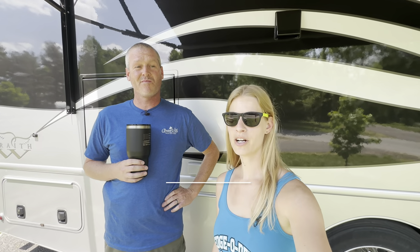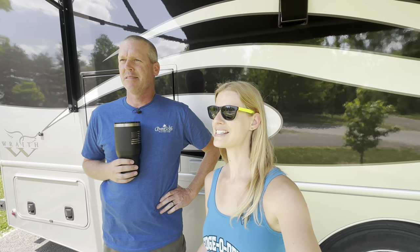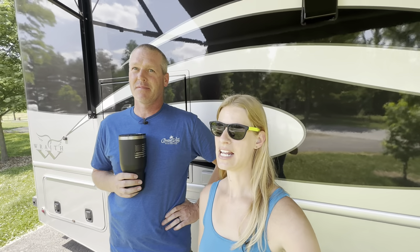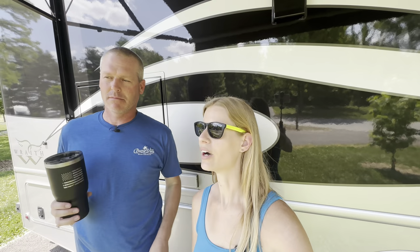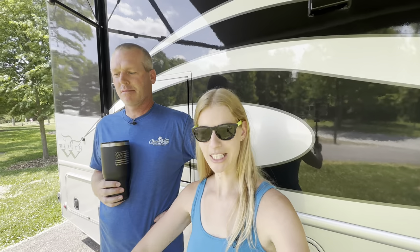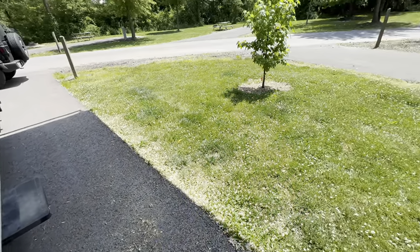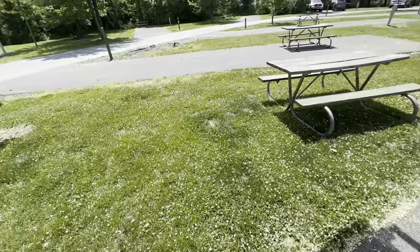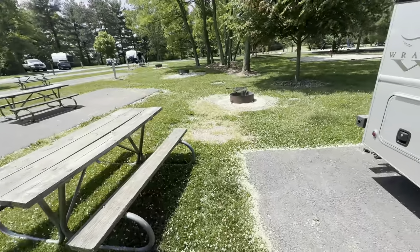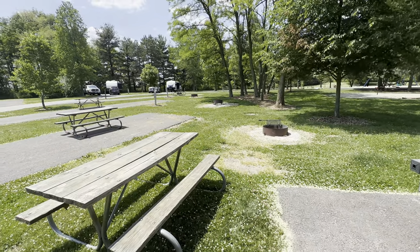We have arrived at Van Buren State Park in Van Buren, Ohio. It's a pretty beautiful day — the high today is 91 and it's hot. It's Ohio hot, but very nice and breezy. We've got the awning out keeping our site shaded. The site is pretty narrow, but it was the last electric site. Our fire ring is actually behind the Race and we can probably share a campfire with the neighbors.